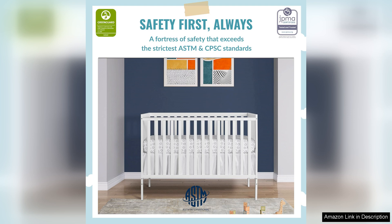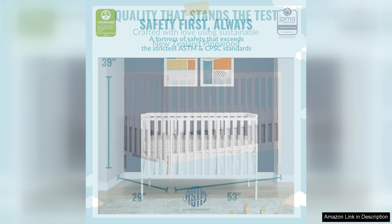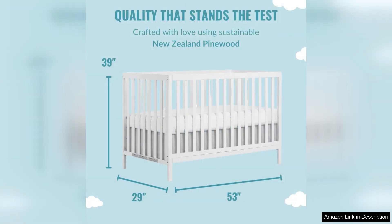One of the standout features of this crib is its sturdy construction. Made from solid wood, this crib is built to last and can withstand the wear and tear of daily use. The 5-in-1 design also means that you won't have to replace the crib as your child grows, saving you money in the long run.